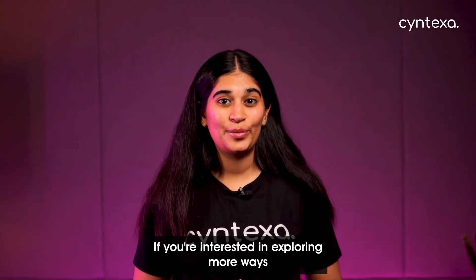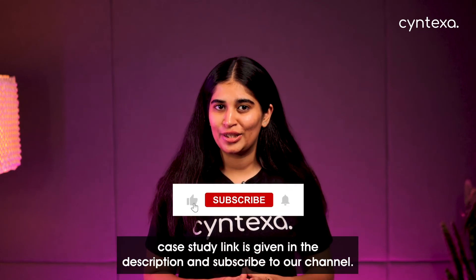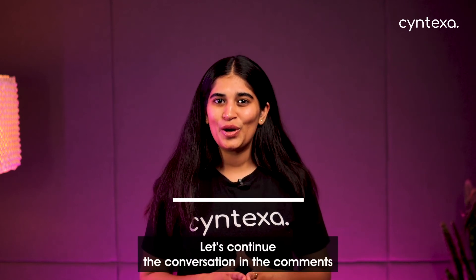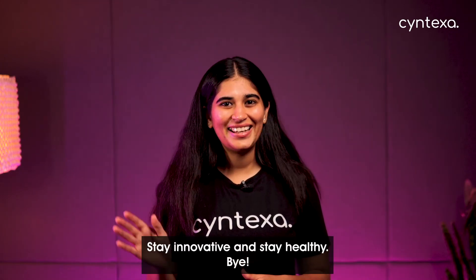If you are interested in exploring more ways Health Cloud and AI can benefit your organization, check out the previous video. The case study link is in the description — and subscribe to our channel. Thanks for watching. Let's continue the conversation in the comments: how do you see AI improving healthcare in your field? Stay innovative and stay healthy. Bye!